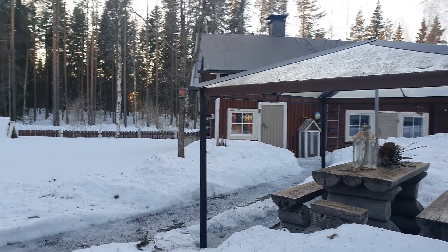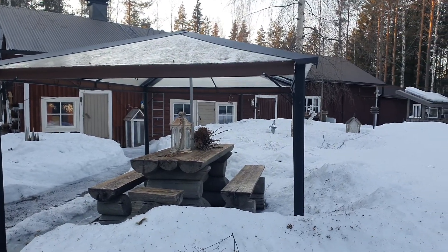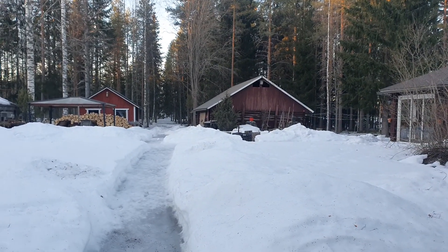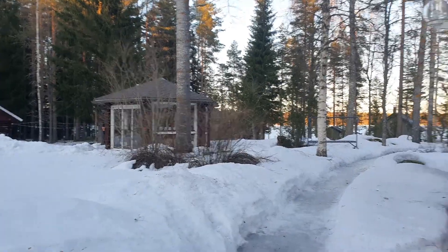Hi all! It's been a while since I did any videos and now I want to record a little video of our new retreat center. Many of you have read about it in the newsletters or on the website and you might be curious.